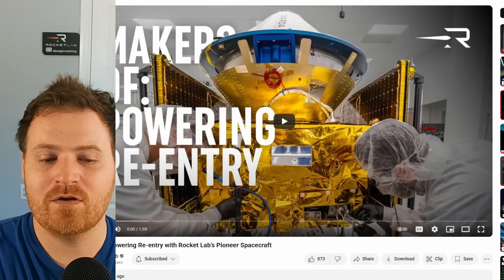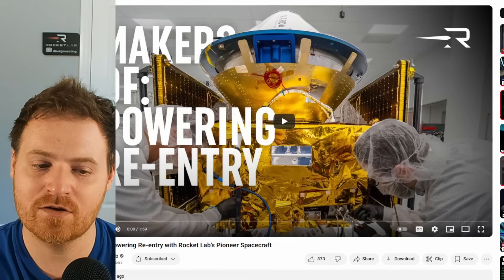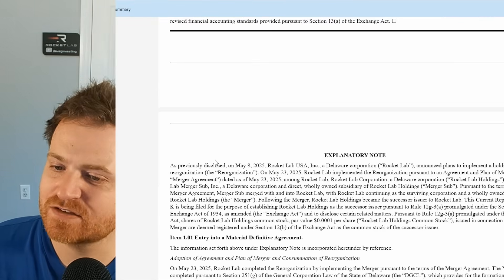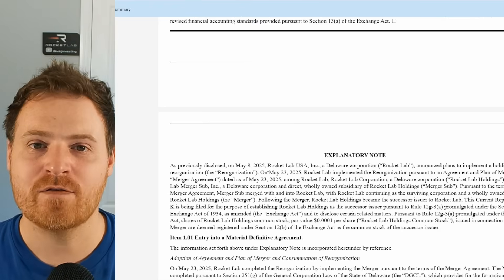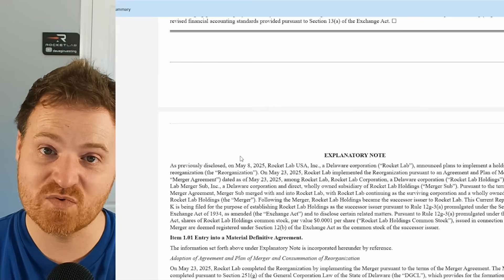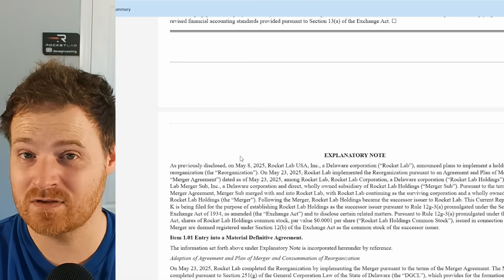Rocket Lab also released a nice promo video of the Varda Pioneer spacecraft and their re-entry — it looks really cool, probably worth a watch on their YouTube channel. There was also an SEC filing about changes in the company structure. This isn't new news since Rocket Lab disclosed it during earnings, but they are following through: basically changing Rocket Lab to a holding company with different subsidiaries inside it — whether that's the US, New Zealand, Europe, or Canada. Hopefully it will open up new avenues of revenue from various governments.